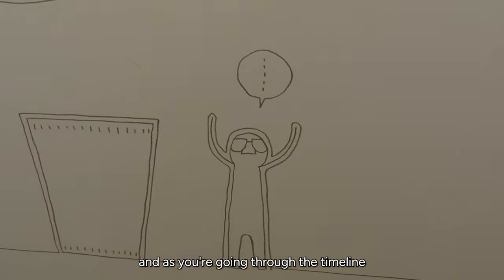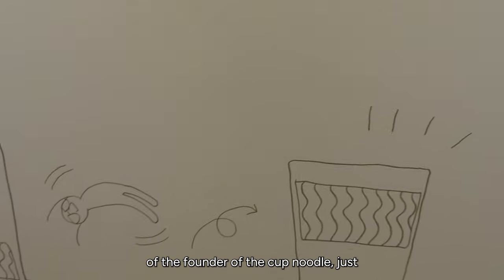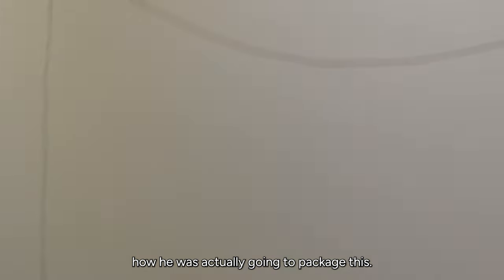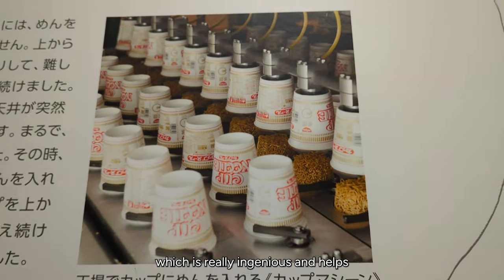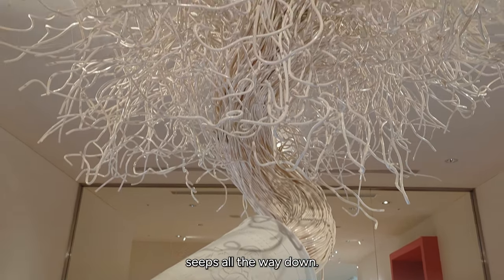As they go through the timeline of how the Cup Noodle came to be, they had these really cute diagrams of the founder just doing experiments and handstands, trying to figure out how he was going to package this. You can see they package it upside down, which is really ingenious and helps keep everything fresh so the hot water seeps all the way down.